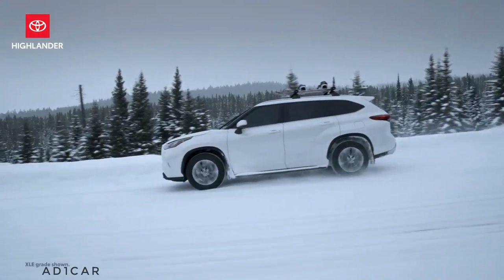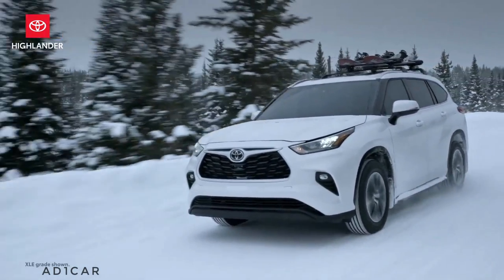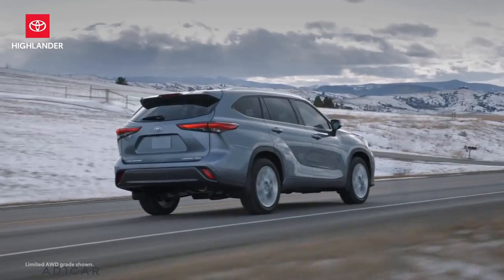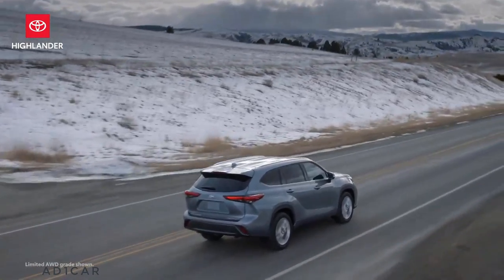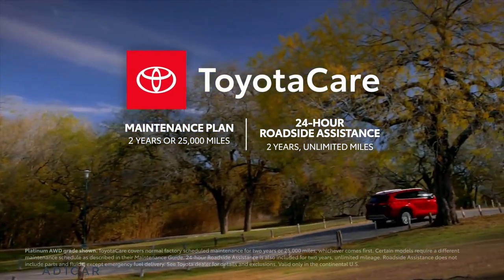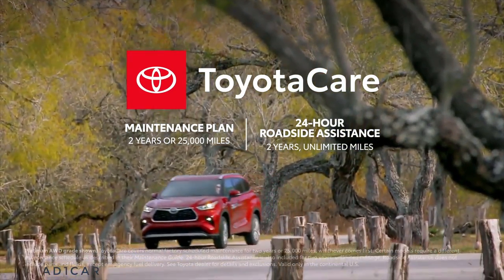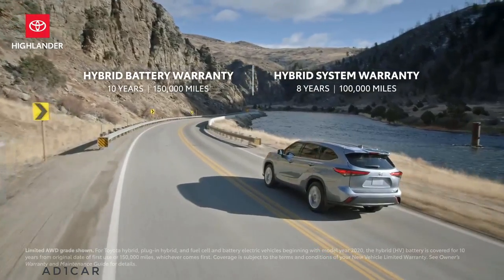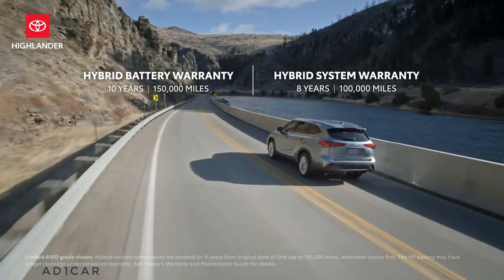With such a strong value story, it's no surprise that Highlander outsells Pilot by tens of thousands of units annually. It's not easy to compete with Toyota's quality, durability, and reliability. Every Highlander comes with a two-year or 25,000-mile ToyotaCare no-cost maintenance plan with roadside assistance for two years and unlimited mileage, while every hybrid grade includes a 10-year, 150,000-mile hybrid battery warranty.